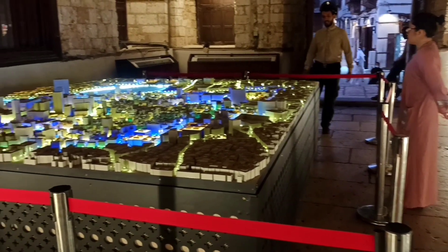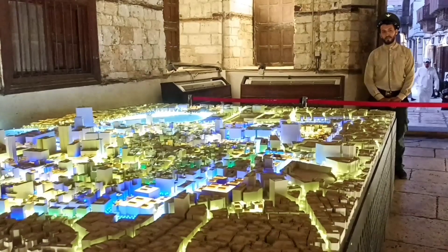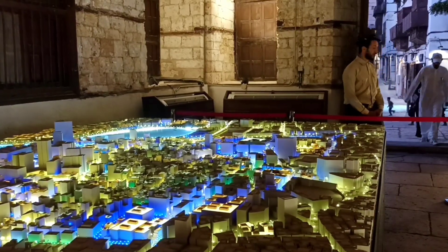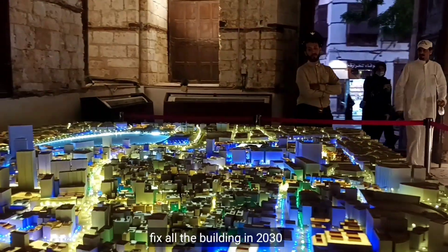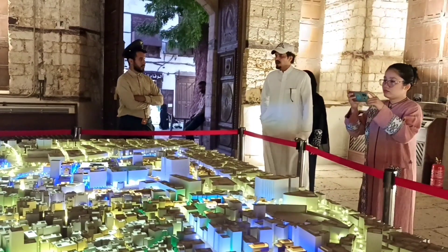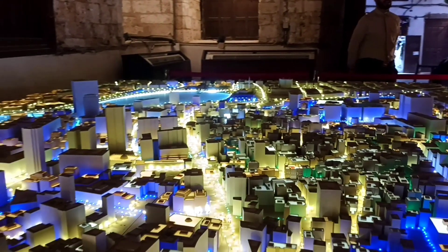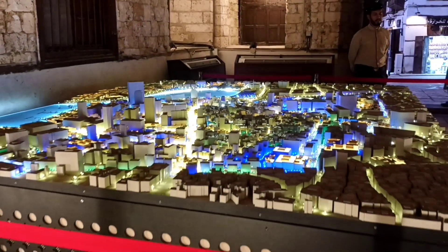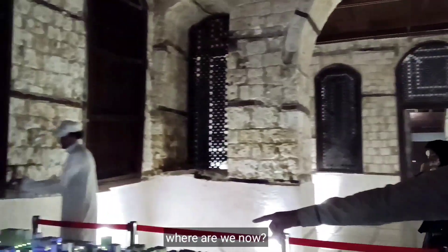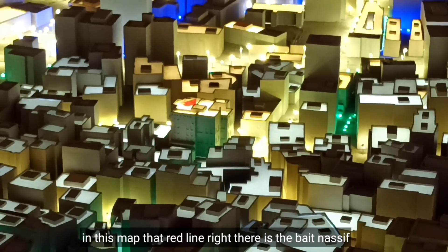Map Albalad. Fix all building to 23. Masya Allah. So, sa map na ito, yung nakikita yung red light — yan yung bait na sit.